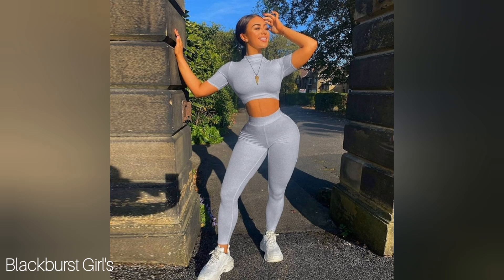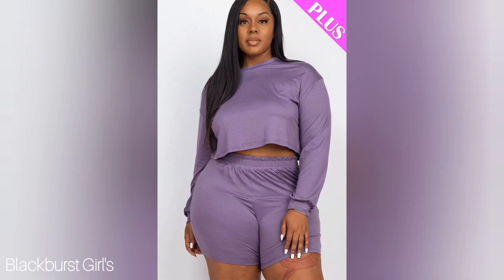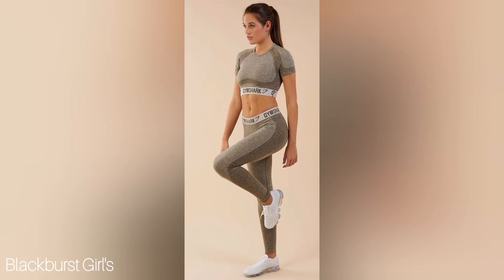Finally, we have the matching set combo. This is a trendy and stylish option for those who want to make a statement. The matching set usually includes a crop top and leggings or shorts that are coordinated in color and design.